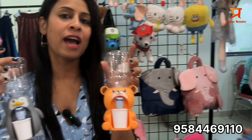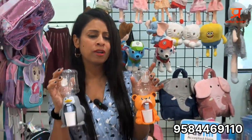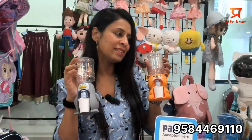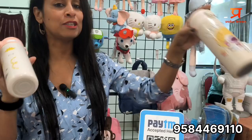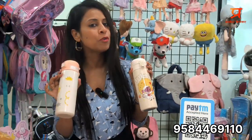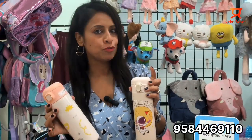This is my cute signature product: water dispensers, mini water dispensers — a very popular product, and it's fun to play with. I also have a wide collection of insulated steel bottles — hot and cold, leak proof — prices starting from 300 up to 550 rupees.